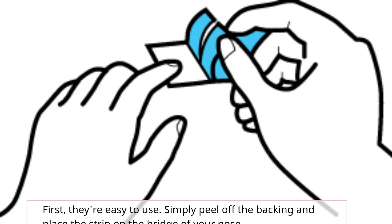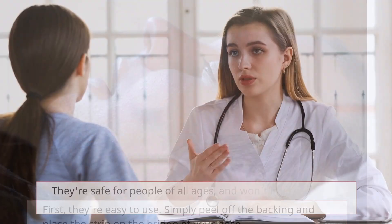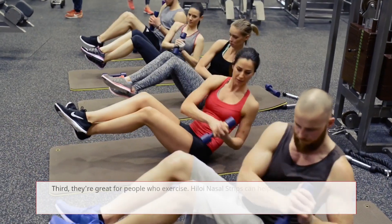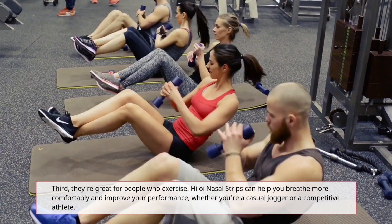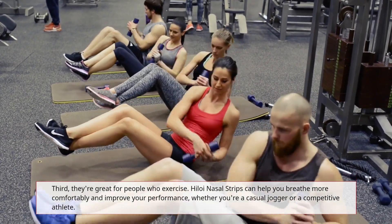First, they're easy to use — simply peel off the backing and place the strip on the bridge of your nose. They're safe for people of all ages and won't interfere with any medications or treatments you may be taking. Third, they're great for people who exercise. Hyloi Nasal Strips can help you breathe more comfortably and improve your performance, whether you're a casual jogger or a competitive athlete.